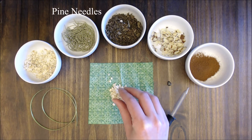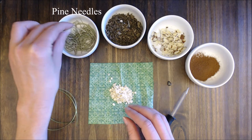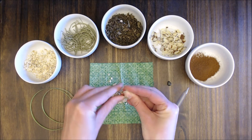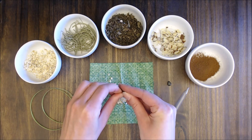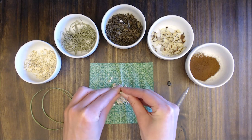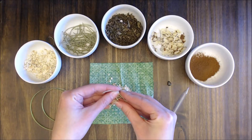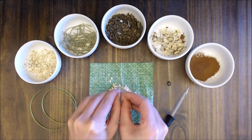Pine needles attract money and are used in spells to make a business prosperous. Being an evergreen tree, it is a perfect herb to use in spells to overcome times of financial hardship, just as the pine tree survives a long winter yet keeps its green needles. When adding pine needles to our mojo bag, we will need to break them up so that they fit and don't poke through the fabric.